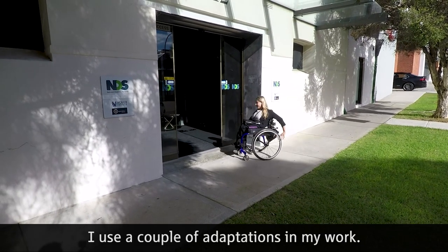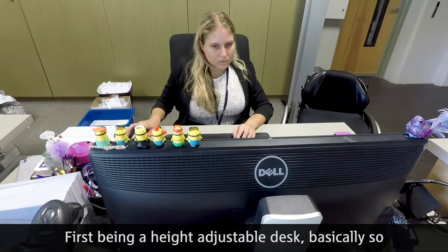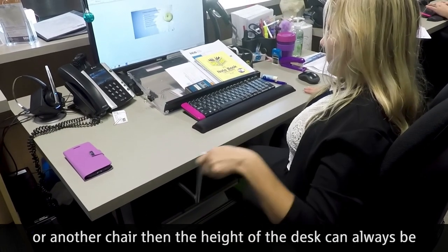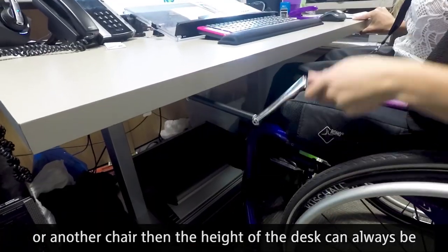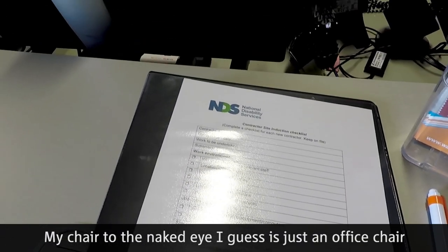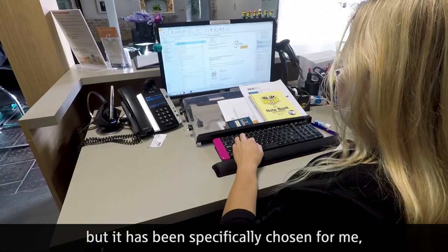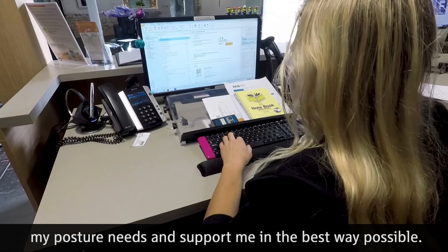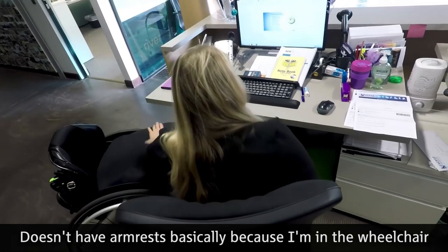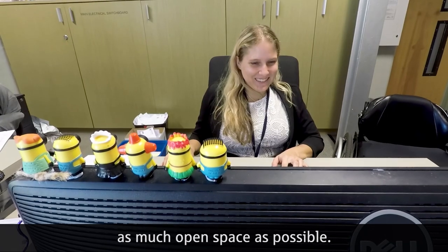I use a couple of adaptations in my work. First is a height adjustable desk, so that no matter whether I'm sitting in my wheelchair or another chair, the height of the desk can always be accurate for my needs. My chair to the naked eye is just an office chair, but it has been specifically chosen for me, my posture needs, and to support me in the best way possible. It doesn't have armrests because I'm in the wheelchair, to be able to transfer easily — I just need as much open space as possible.